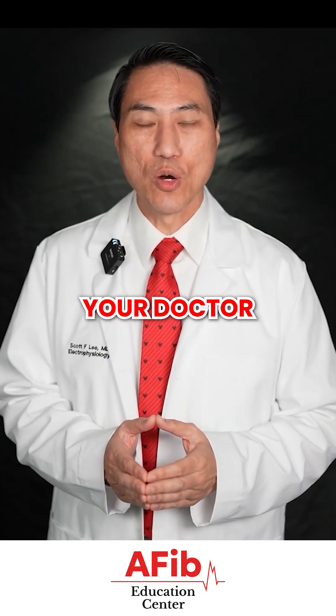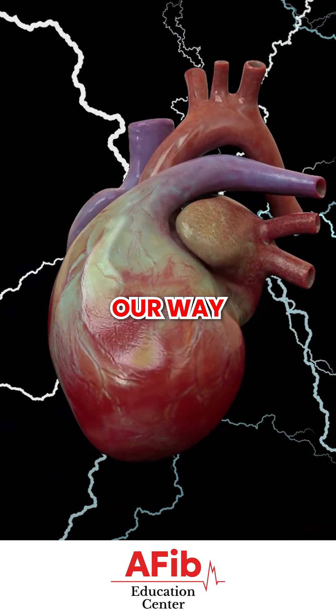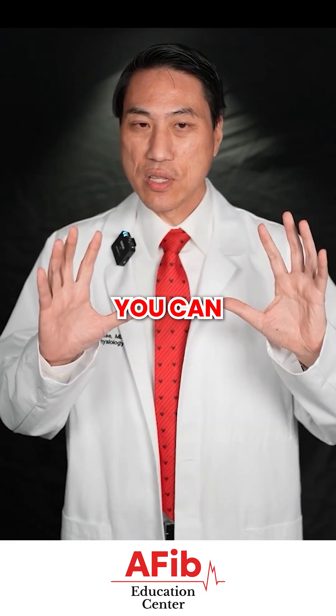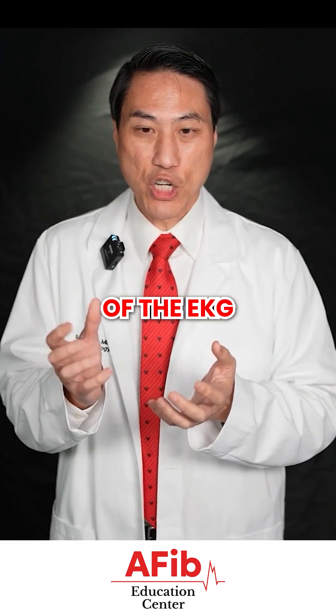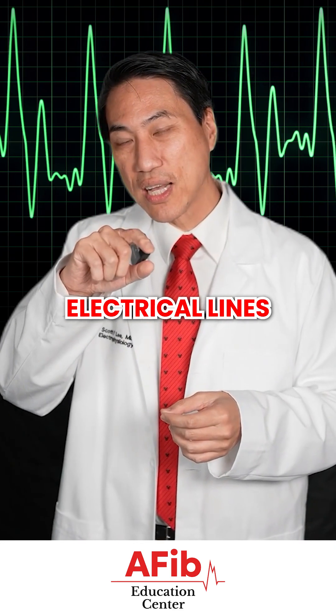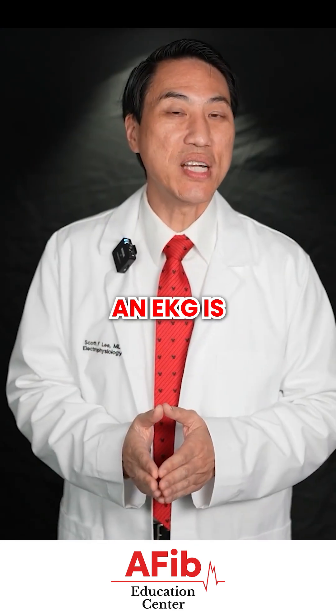What are some reasons why your doctor might order an EKG? An EKG is our way of sensing the electricity flowing through your heart. You can see the results either on a heart rhythm monitor, where you get hooked up in the hospital and you see the little squiggly lines that go boop, boop, boop. That's essentially what an EKG is.